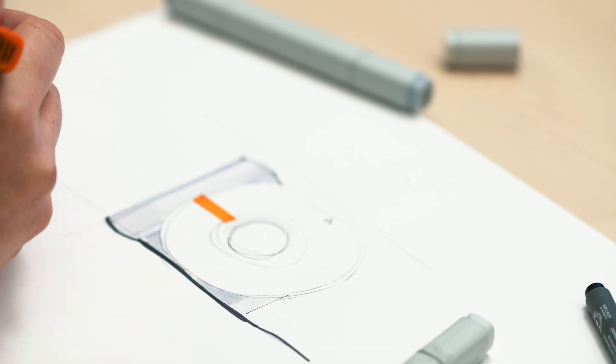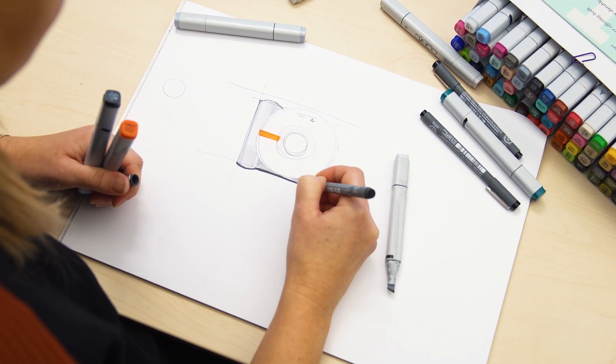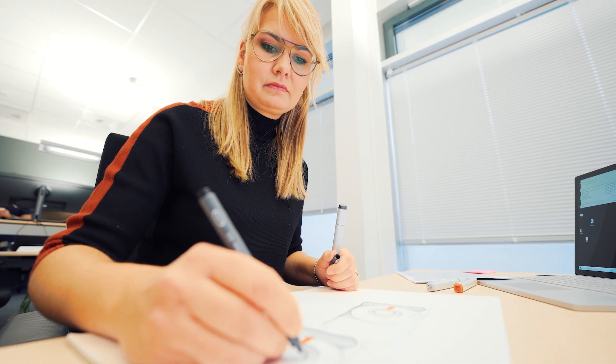The first product idea is most of the time a very simple sketch — the important thing is to get the product idea across. I'm a lead industrial designer, and our work is to design the products of Siemens Healthineers for all business lines and areas.